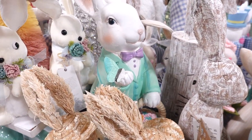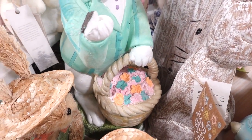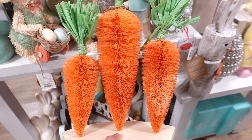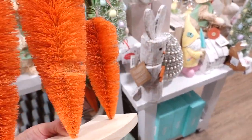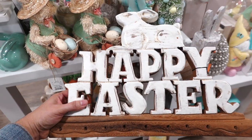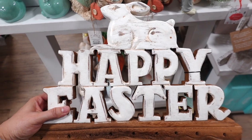They have this bunny holding a basket full of flowers. I also spotted these three carrots — they kind of remind me of the bottle brush trees they have for Christmas, but in carrot form. How cute! This one is $12.99 and it comes with a little wood base. They also have a Happy Easter version, which is very unique, for $19.99.